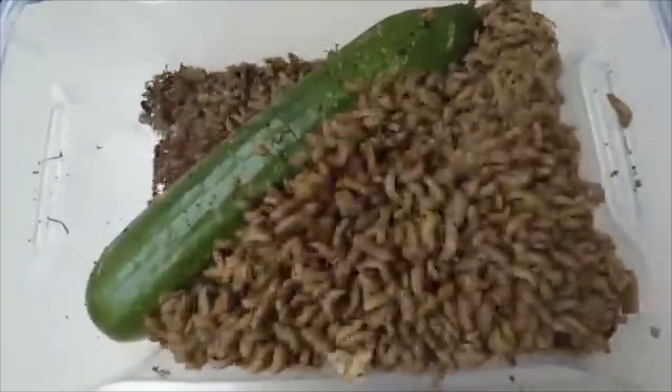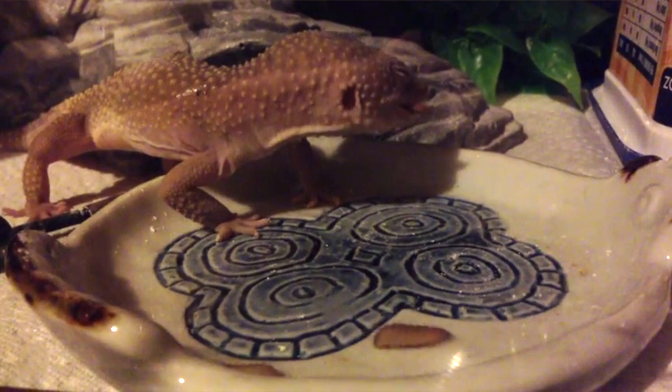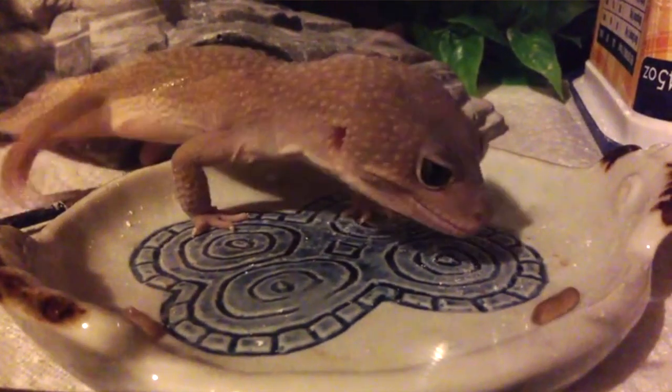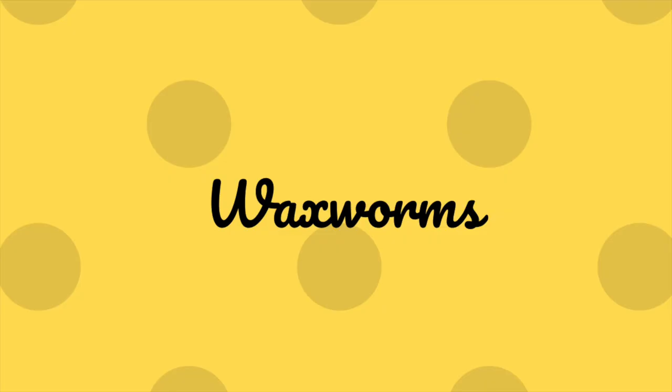Next we have black soldier fly larvae, otherwise known as phoenix worms or calci worms. These are an amazing staple for your leopard gecko because, unlike all the insects I've mentioned, their phosphorus-to-calcium ratio is actually perfectly balanced — meaning there's no need to dust with calcium at all. Just like mealworms, they can be stored in their container in the fridge and will last a very long time, although they are slightly higher maintenance because you need to keep the container moist. I would feed around 10 to 15 per serving.